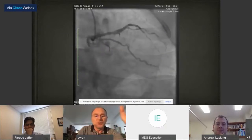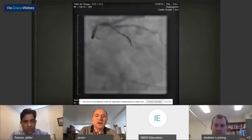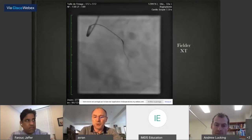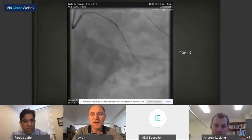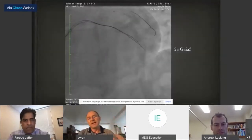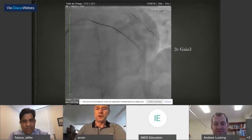The old-fashioned parallel wire technique: you start with a wire engaged in the proximal cap, notice the wire is subintimal, change the wire — but the next one is also subintimal. Then you trap the subintimal wire, remove the microcatheter, go back with the same microcatheter, and try to puncture the same cap to enter the true lumen. It was very exhausting, but there was no other option at the time.